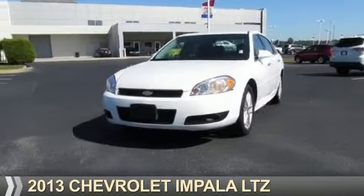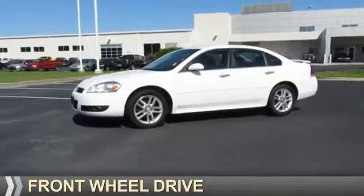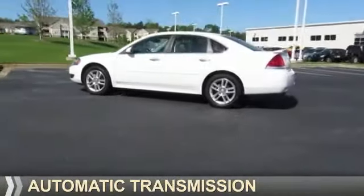Presenting the 2013 Chevrolet Impala. It's powered by front wheel drive, a 3.6 liter six cylinder engine and an automatic transmission.